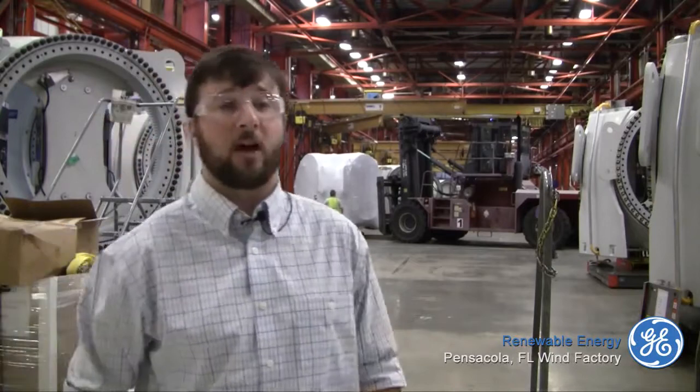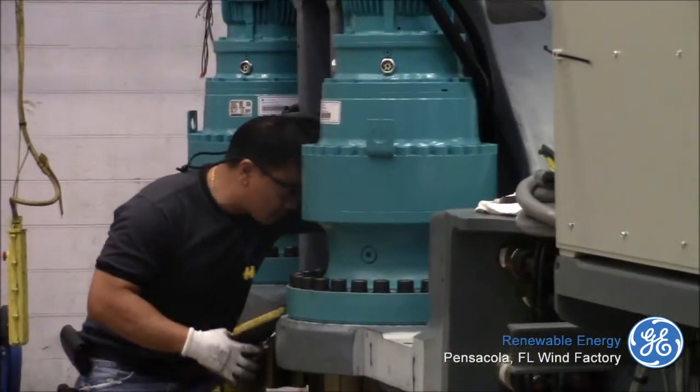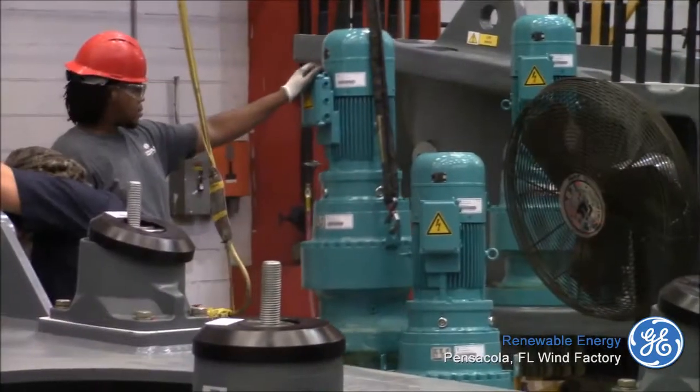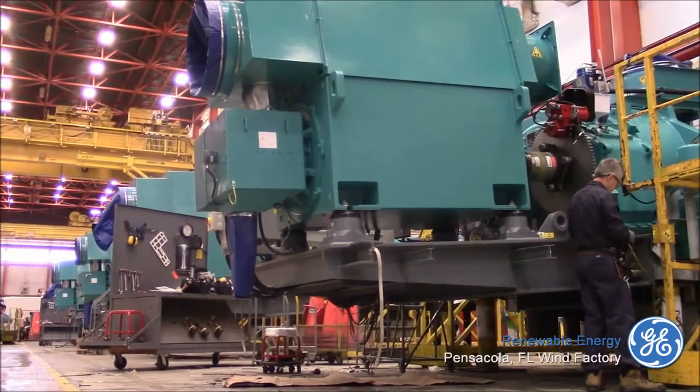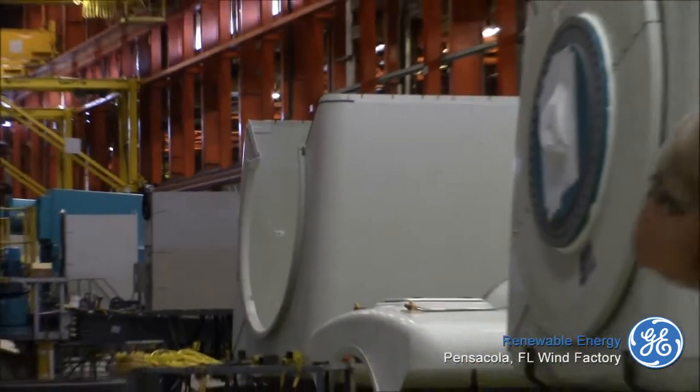Being a two-shift operation, every unit comes through the factory in two calendar days. There are lots of units in process at any given time — very high volume. Moving from one station to the next, the entirety of the internal components are assembled until they're completed and ready to be dropped into the machine head shell.